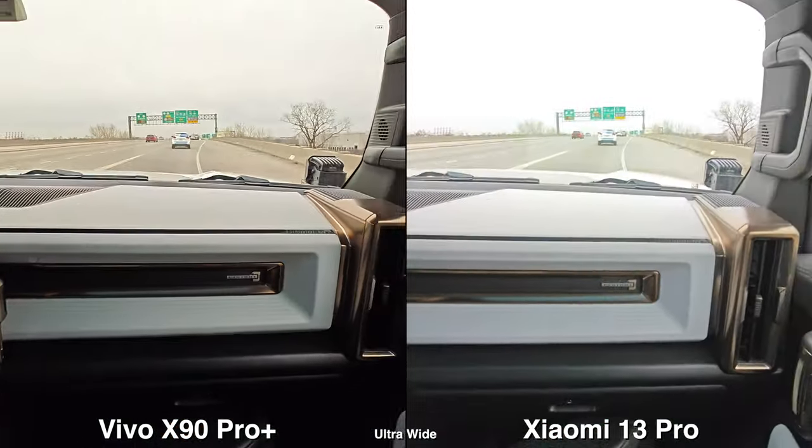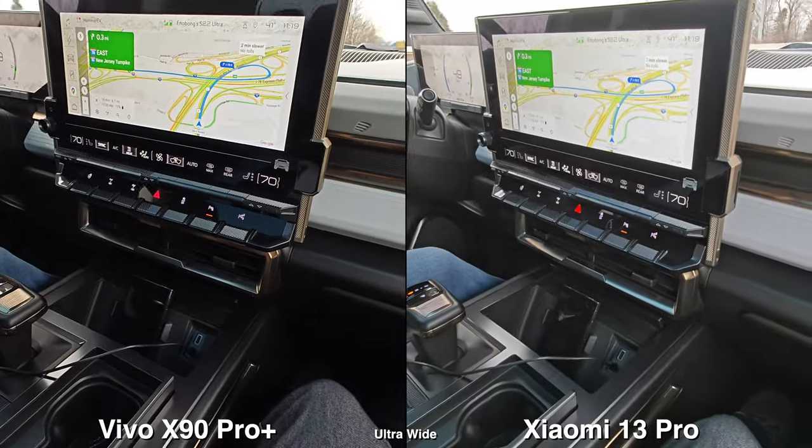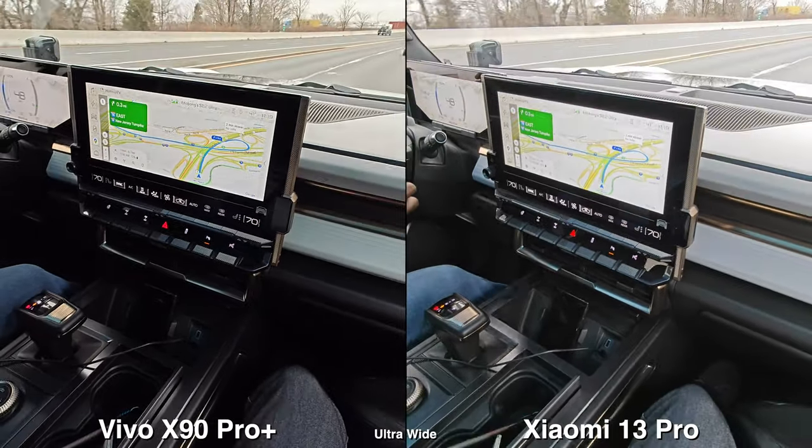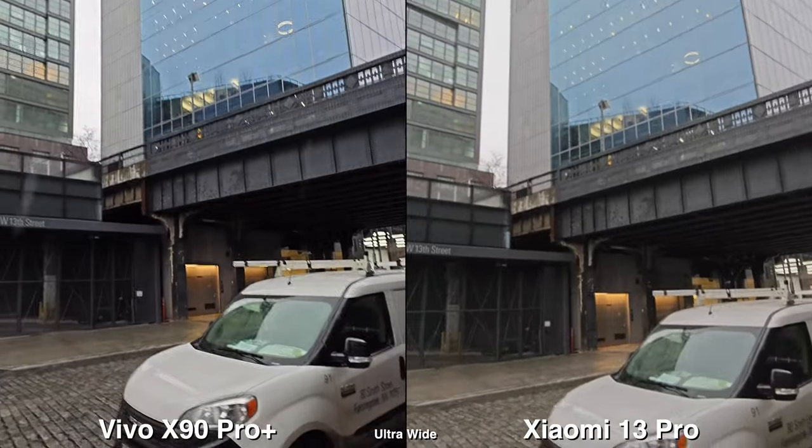Starting off with the ultra-wide for video, it seems like the Xiaomi does have this brightened-up black, so it's kind of looking like a bit of gray, but you can still see the details in them. Whereas the Vivo, it is more punchy and more contrasty.